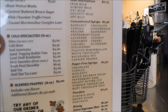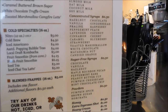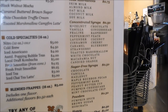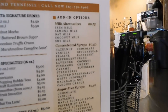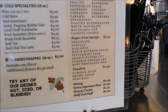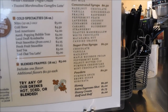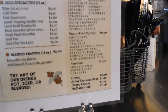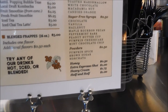More syrups available: caramel, strawberry, toasted marshmallow, white chocolate, macadamia nut, orange, chocolate, gingerbread, raspberry peach, coconut, cherry, and blueberry. Sugar-free syrups include chocolate, vanilla, hazelnut, maple, bourbon, pecan, peppermint bark, peanut butter cup, pumpkin cheesecake, and mint chocolate chip.